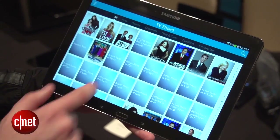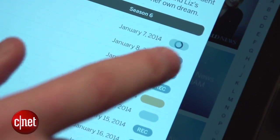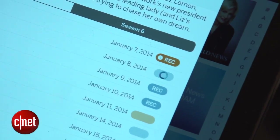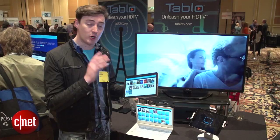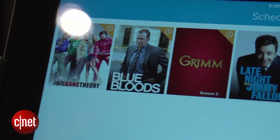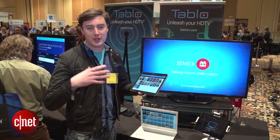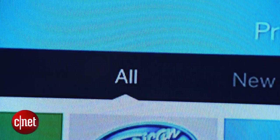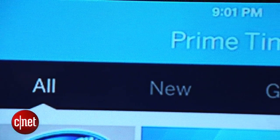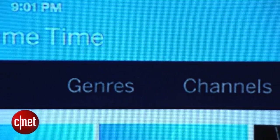If you want to schedule something, you just find the program and tap record — it seems pretty simple and very cool. You schedule the over-the-air programs to be recorded using the Tableau app. When you plug a hard drive into the Tableau box, that's where those programs get stored. The app basically serves as a sophisticated TV remote control so you can see what's coming up, set it to record, or play it back on your phone, tablet, or computer.